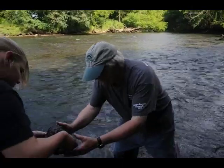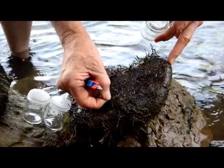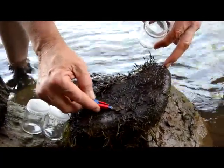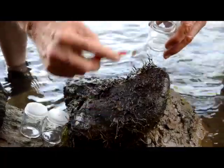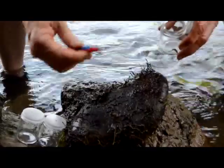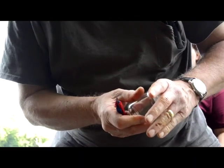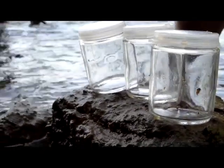Most people are unaware of the existence of freshwater sponges. Of course, most people are very well aware of marine sponges and, of course, SpongeBob SquarePants. But this is a very unique animal — it's at the very bottom of the animal kingdom. If you were to look at the animal kingdom of life, you'd see a common ancestor with two branches: one goes to the sponges, and the other goes to every other type of animal. So they are truly unique in the animal kingdom.